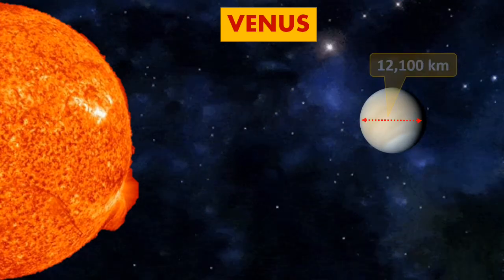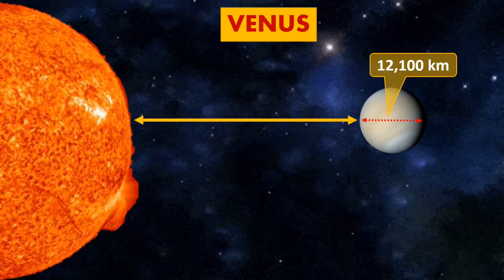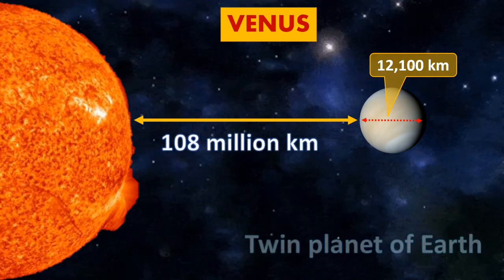Venus. The size of Venus is 12,100 km, while the distance from the Sun is around 108 million km. It is known as the twin planet of Earth.